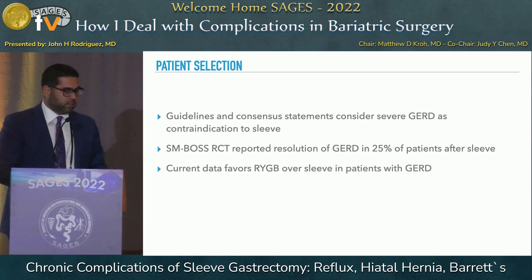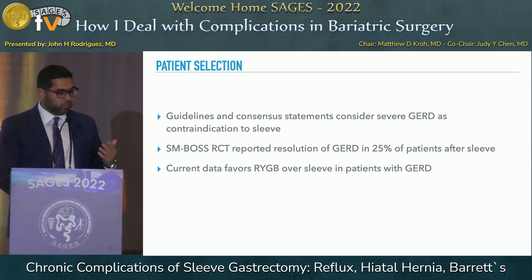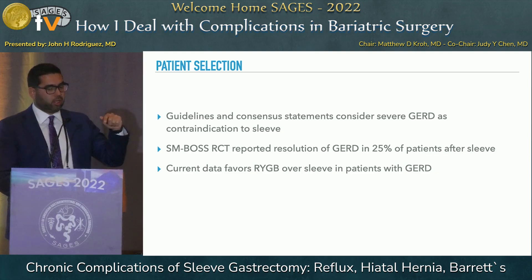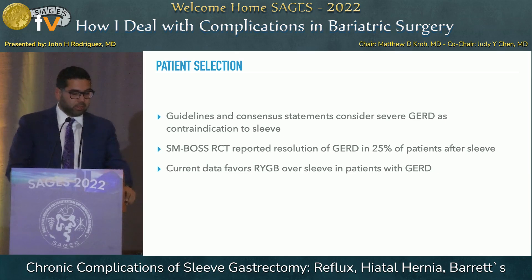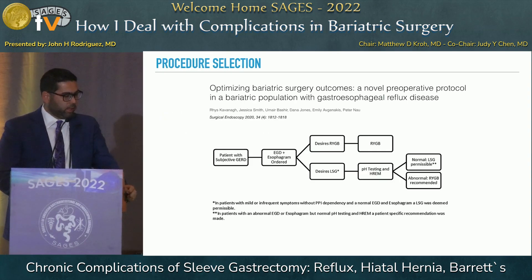This brings us back to basics of patient selection. Most guidelines and consensus statements consider severe reflux a contraindication to sleeve. Even though sleeve can resolve reflux in about 25% of patients by addressing the obesity factor, most of the data — and it keeps heading in that direction — is that bypass is a much better anti-reflux operation than sleeve. A recent publication is critical about patients who have reflux and what we should do before considering a sleeve.